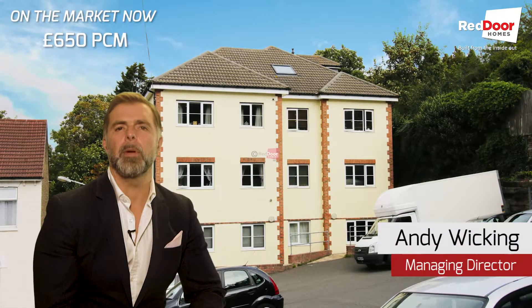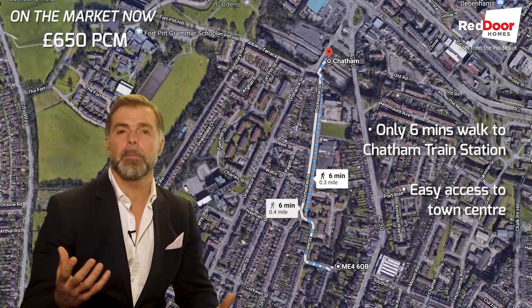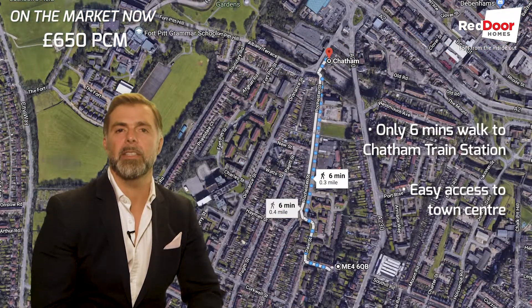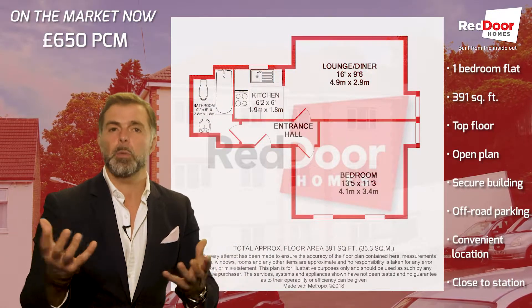Hi, and today I've got a one bedroom apartment available to rent. It's a top floor flat in, or just off, Scotts Terrace, so really close to Chatham train station. It's nice, small and compact.